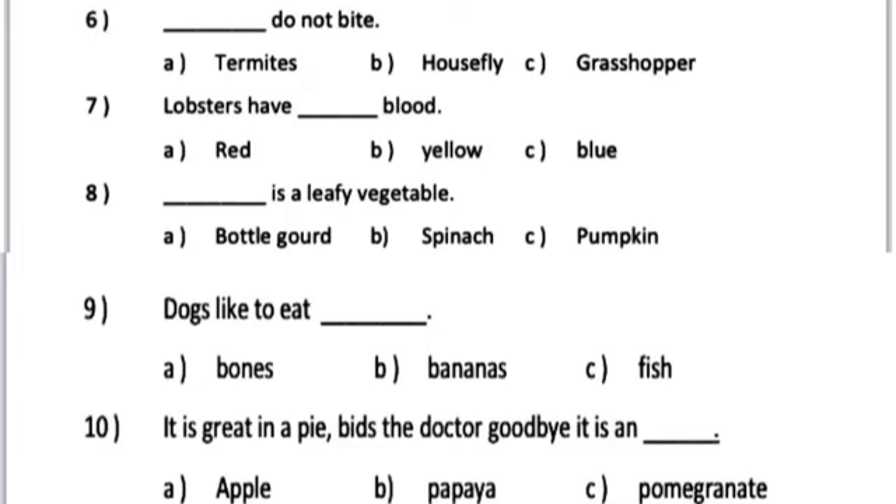Number 10. It keeps the doctor away. It is a dash. A. Apple. B. Papaya. C. Pomegranate.